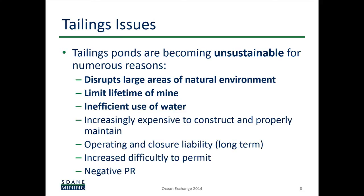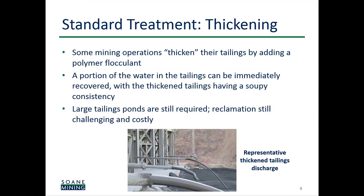In general, these are unsustainable operations. They disrupt large areas of the environment, can limit the lifetime of a mine, and are a very inefficient use of water. There are also additional liabilities, regulations, and negative PR. Some sites do use a partial treatment called thickening — they add a flocculant material that aggregates fine particulates into a soupy material. You're able to reclaim a small portion of the water, but the rest is still fluid and still goes into an impoundment. This is, at best, a partial solution.